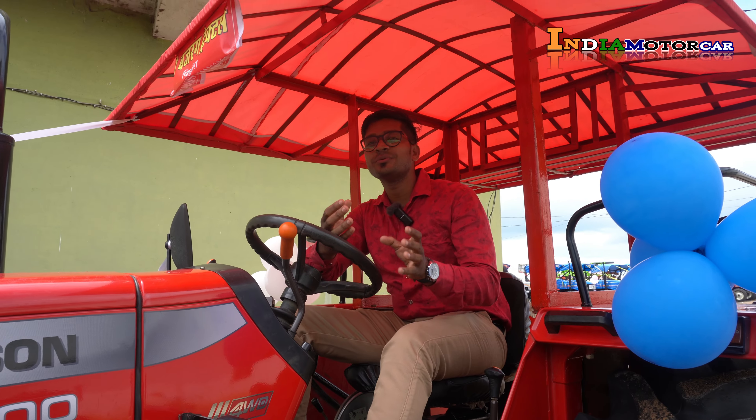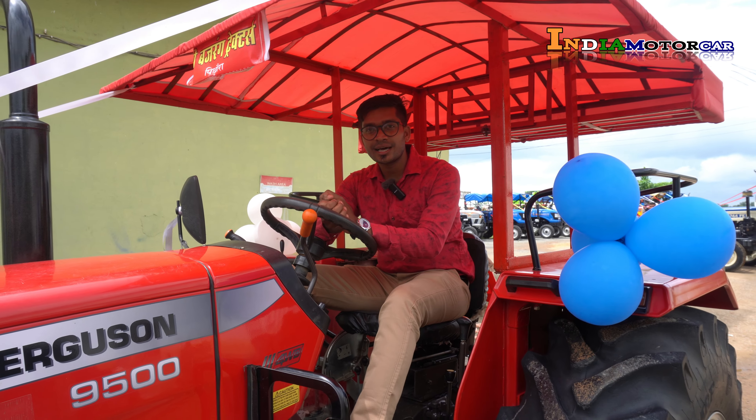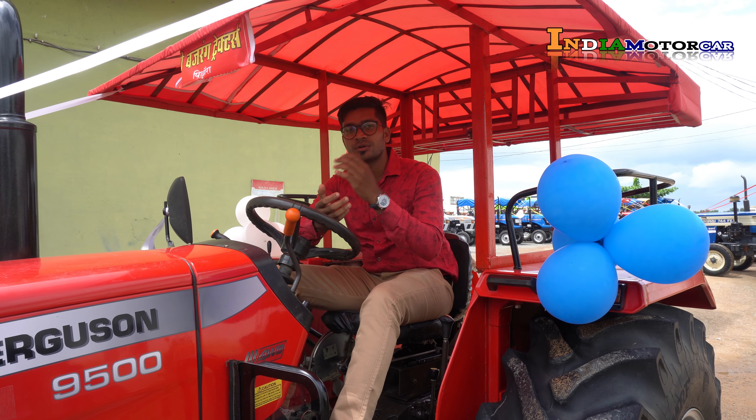How are you all? I am on Massey's Dozer. I am driving a 9500 Dozer today and I will try to show its performance.